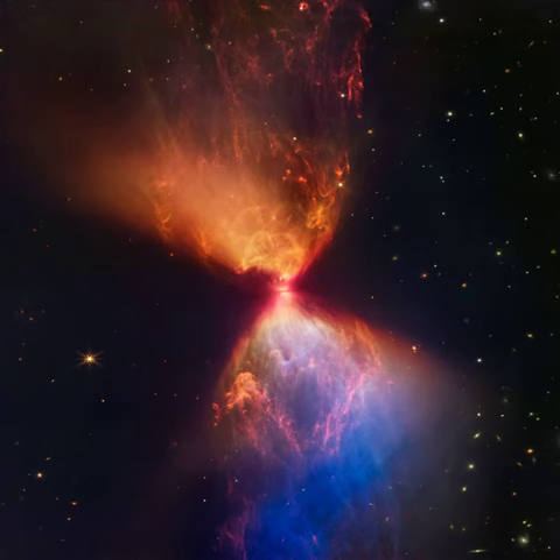The nebula itself is seen in stunning detail though. Illuminated by infrared light from the protostar, the hourglass-shaped nebula's cavities are created as material ejected in the star-forming process plows through the surrounding medium.